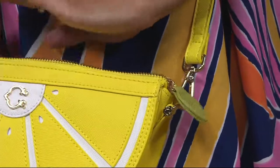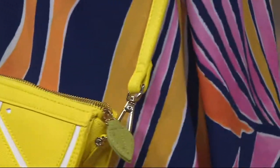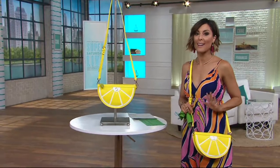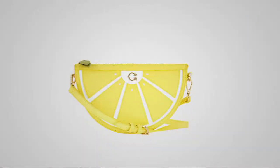And again, don't forget — you get 50% off that suggested retail value, and 80% of the purchase price all goes back to fighting ovarian cancer. So don't wait, it's getting even more limited. Thank you, C. Wonder, for the lemon convertible crossbody handbag.